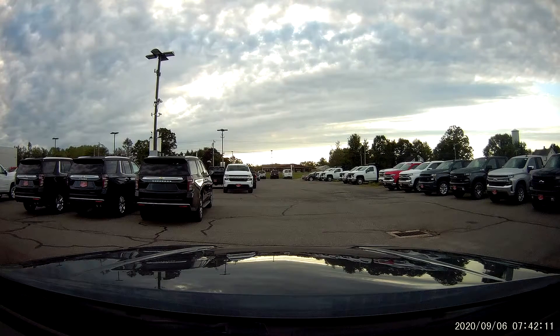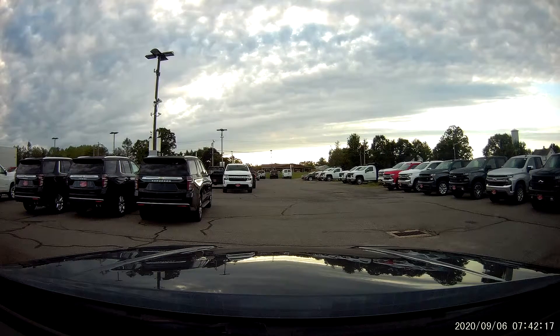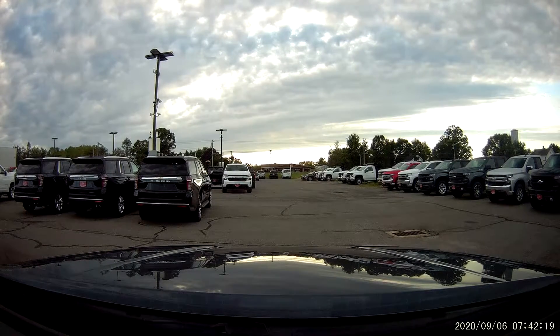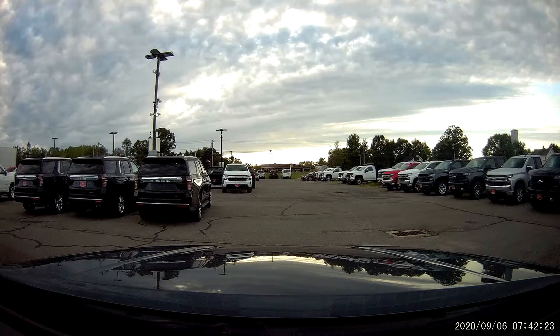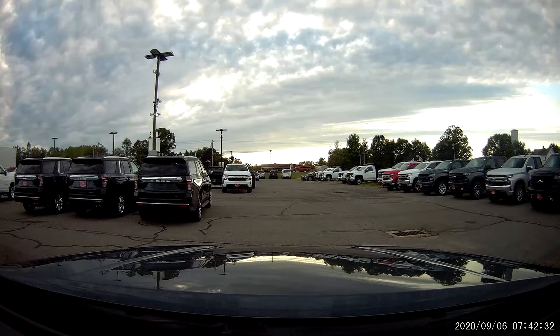How's it going everyone? I hope you're all having a great day. In this video we are taking a trip down to a Chevy dealership to take a look at the 2021 Chevrolet Tahoe — the newest refresh that GM has released for the new Tahoe and Suburban. We're going to be looking specifically at the Tahoe to check out the exterior and get our first impressions on it. Without further ado, let's get started.